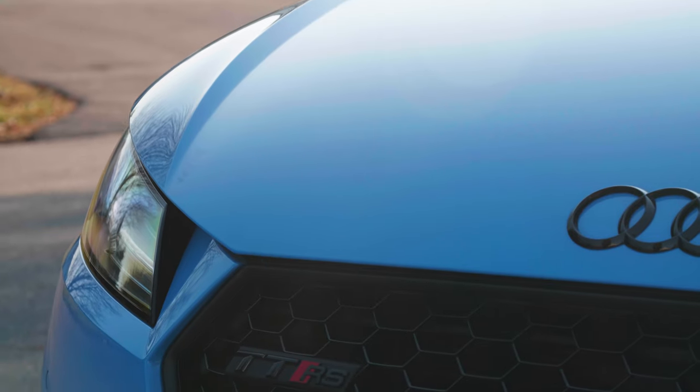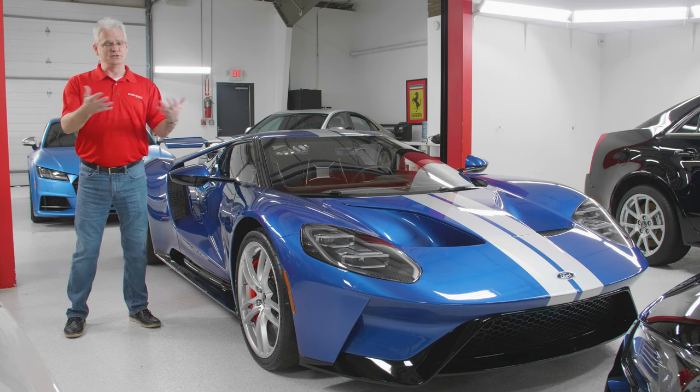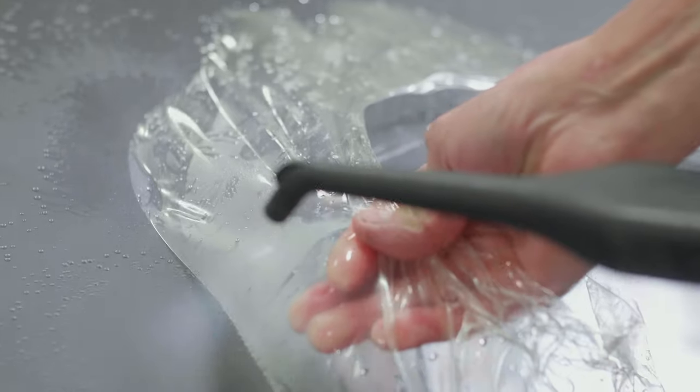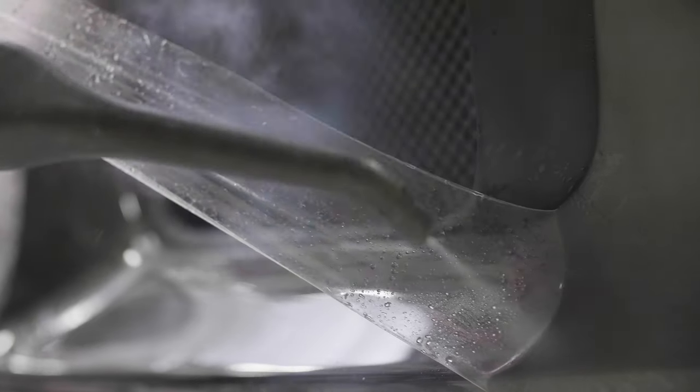It is designed to be the sacrificial layer, so when stuff hits it, you're not damaging the paint underneath. And what you can do is if you keep your car long enough and the paint protection film starts getting some of those hits, you can peel it off and put a fresh piece of film on top.